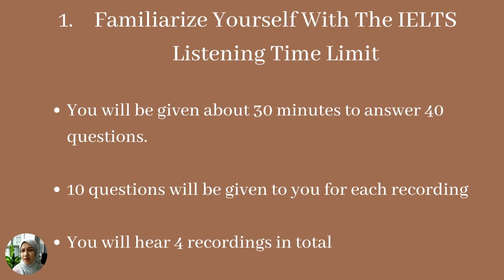You will be given about 30 minutes to answer 40 questions, and 10 questions will be given for each recording, meaning you will hear a total of four different recordings. You need to ensure that you are able to keep up with all the questions and answer them to the best of your abilities.